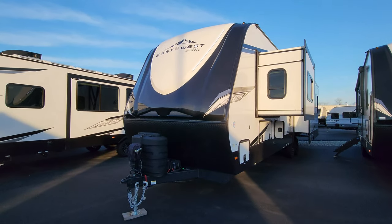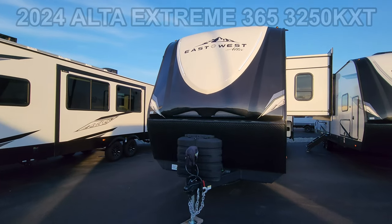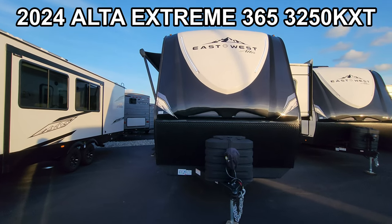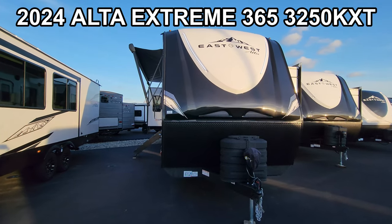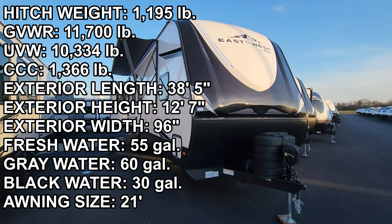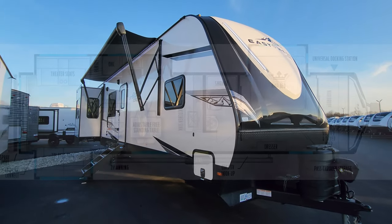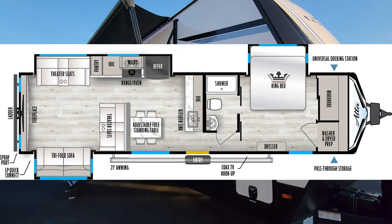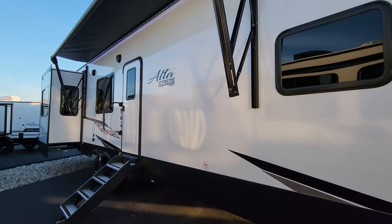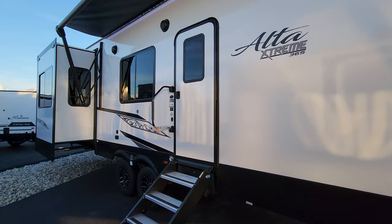Hey everyone and welcome to another All About RVs video tour. Today we're taking a look at this brand new 2024 Alta Extreme 365 3250 KXT travel trailer. This is a triple slide out rear living room trailer setup. This unit is built more for the extended stay or full-timer type of customer, with lots of higher end fifth wheel features brought down into the travel trailer market.